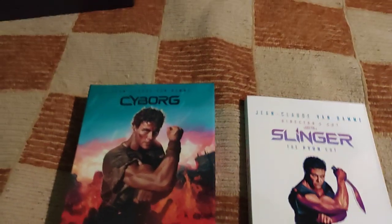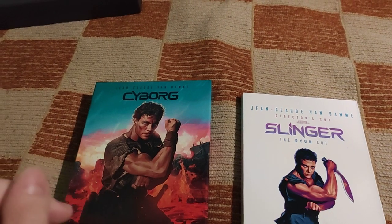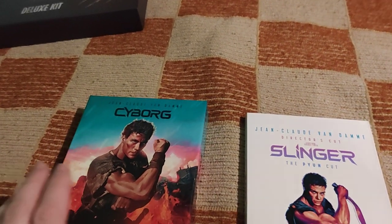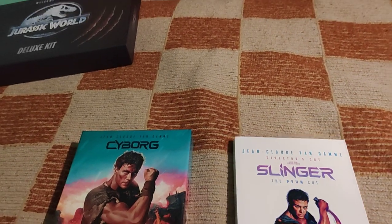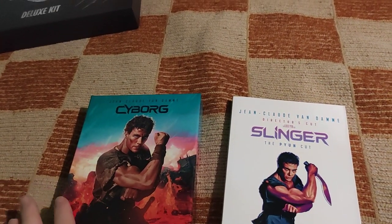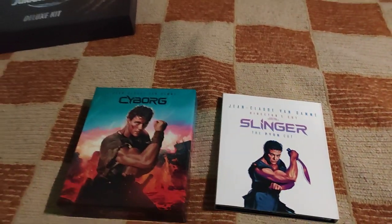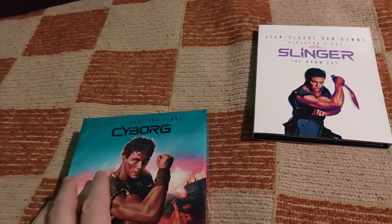Hello folks, welcome to my new video. Today we're looking at Cyborg by Albert Pyun, one of his most famous classic 80s B-movies with Jean-Claude Van Damme. I have two versions of it: Cyborg and Slinger, the Pyun card director's cut. If you like what I'm doing, please subscribe to my channel.